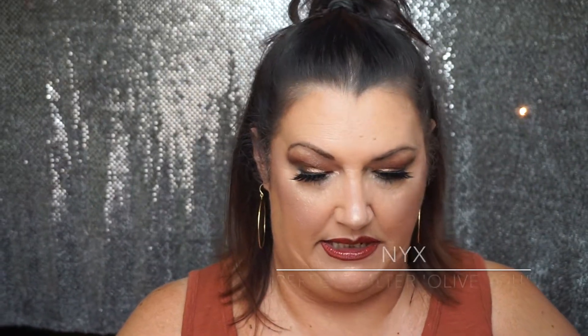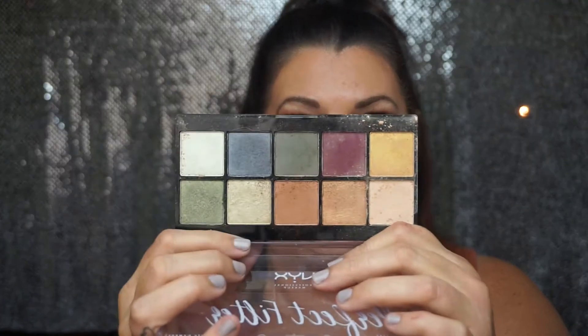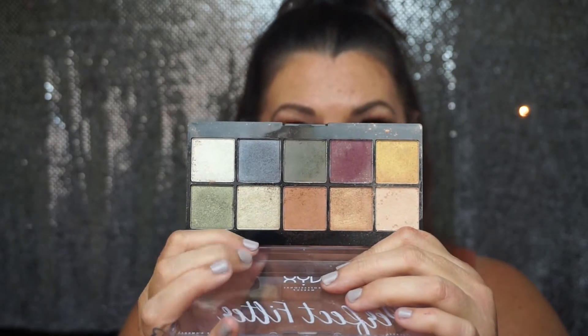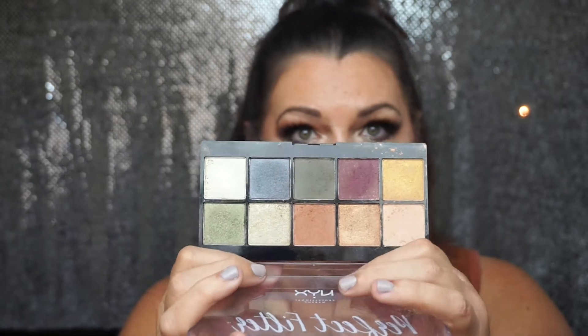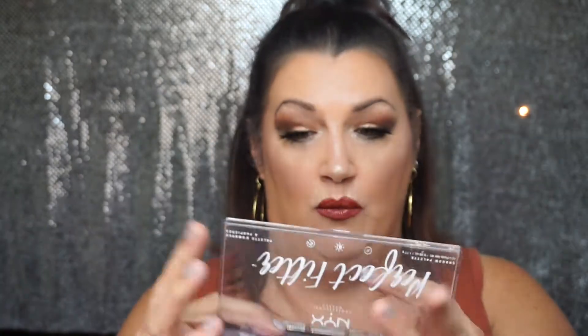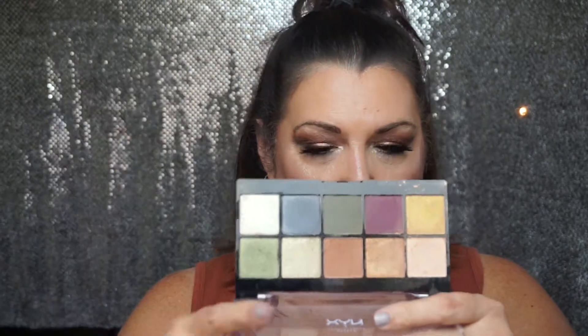A more recent drugstore purchase is the NYX Perfect Filter. I did a video on NYX products. This one reminded me a lot of the tones in the Subculture palette, and I thought with all the negativity of that palette, why not get these? You get a similar idea and some similar colors, and I really like it. I did a really great look with that in my video — I'll link that up here.